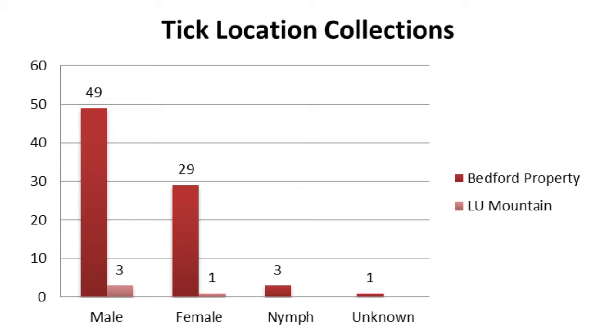Adding to the ticks found in a clinical setting, we decided to collect ticks from the wild. We collected from two different sites: one on a Bedford property and one here at Liberty Mountain. The results from both sites are quite different, even though samples were taken at the same time and weather conditions. On the Bedford property, a total of 82 ticks were found, while on the Liberty Mountain site, only four were found. We speculate this divergence correlates with altitude, with ticks preferring lower altitudes.